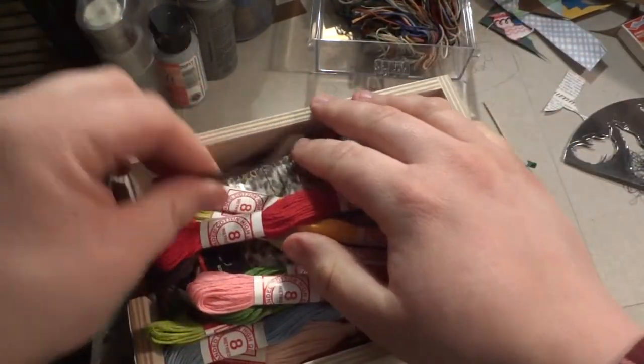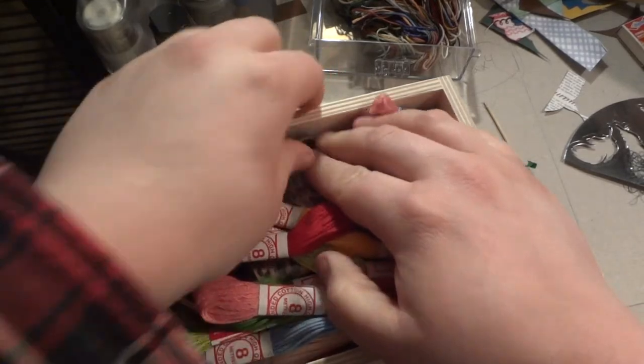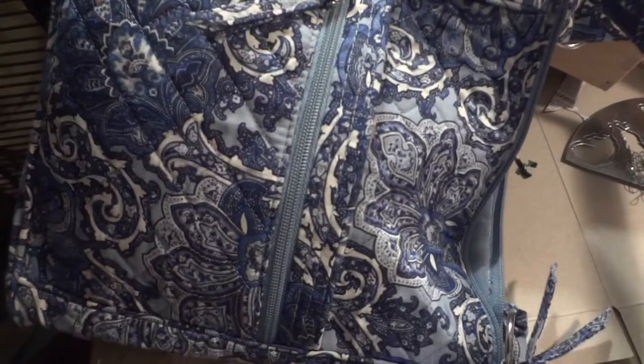I keep some mystery floss here along with some leather cord I got gifted for Christmas and don't know what to do with. This bag is where I keep my current project, providing it's not too giant.